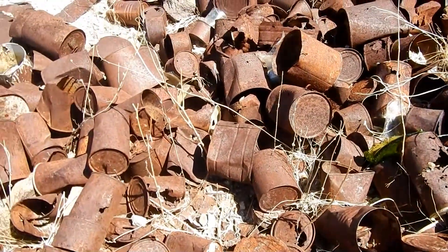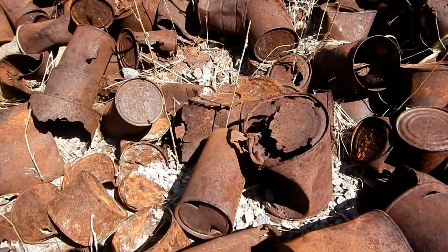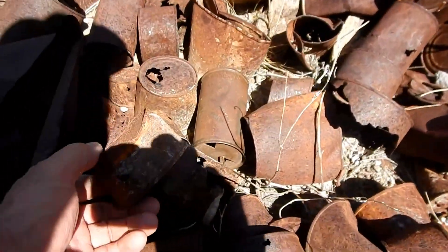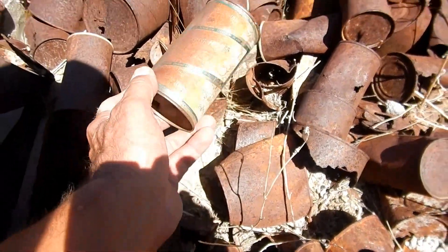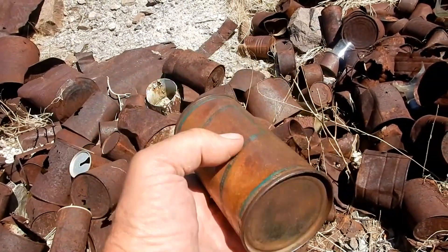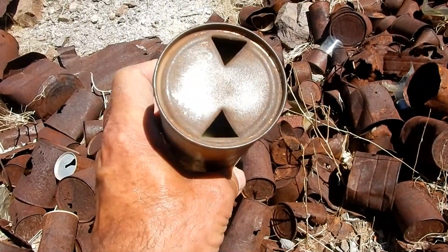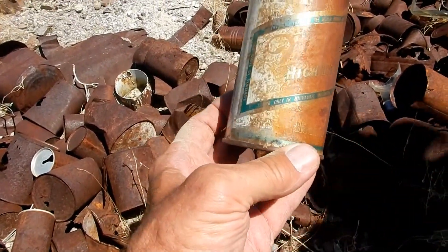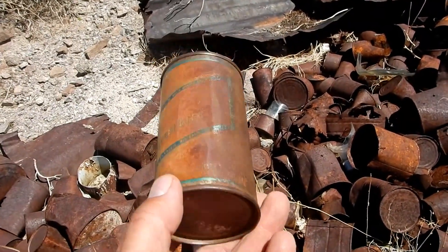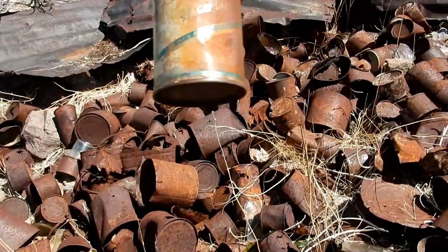A ton of cans here — a lot look like beer cans. Some are newer with the aluminum tops, some are older. Look at this — that's Miller, Miller High Life, opened with the church key. That's an oldie, full steel Miller, probably from the 50s.